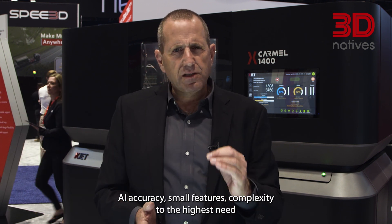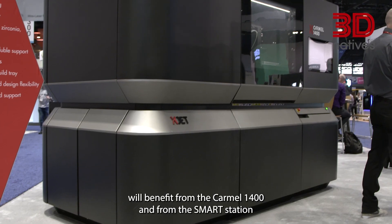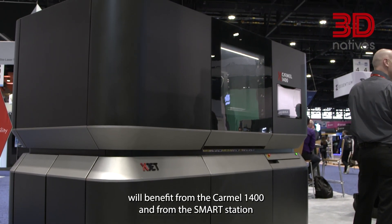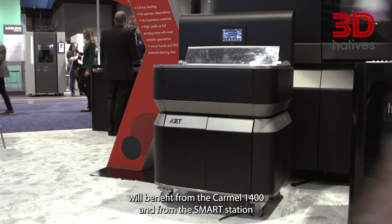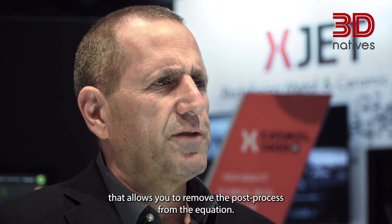Basically any industry that requires high accuracy, small features, and complexity to the highest need will benefit from the Carmel 1400 and from the SMART station that allows you to remove the post-process from the equation.